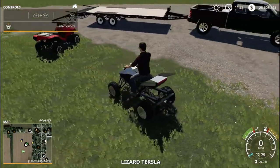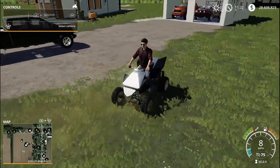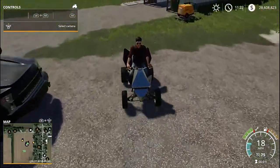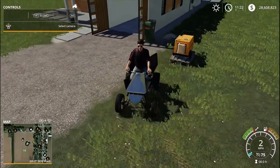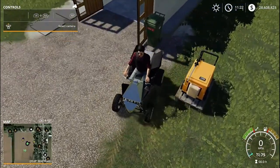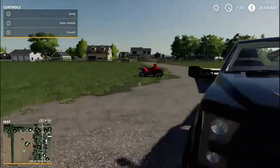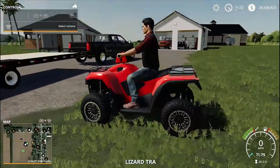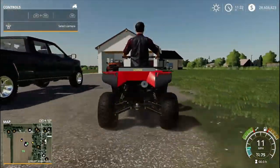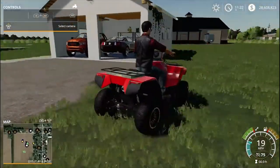I'll actually keep the quad up here because I normally use it to go down and check the trail. We might put the muscle car in here - the Mustang, as we like to call it. Yeah, it's a Lizard, but we'll just call it a Mustang. I'm gonna call this my Honda - this kind of looks like a Honda.